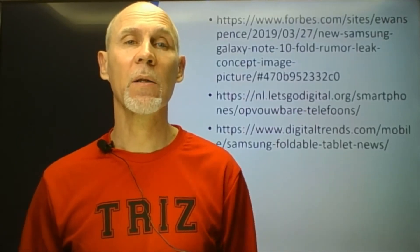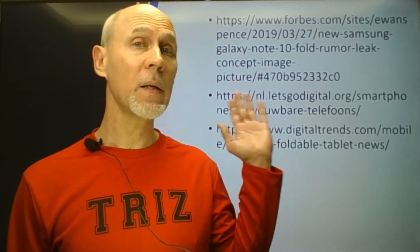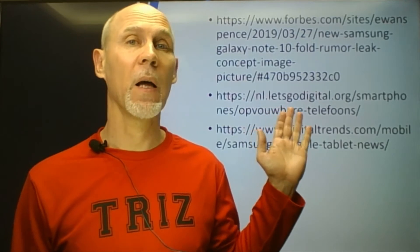Good morning! My name is Valery Prushinsky. In my videos I will tell about inventions and patents of modern companies. I am a tree specialist. Recently, articles about one of my patents were published in Digital Trends, Forbes, Let's Go Digital and some other digital publishers. The links are behind me right now.